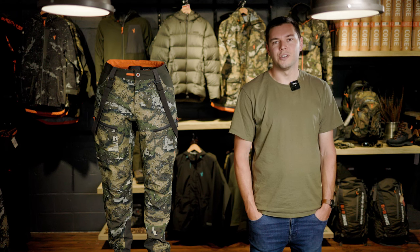We're going to run through waterproof pants and figure out which ones are best for your type of hunting, whether it's all day excursions in torrential weather or just backup packable options.